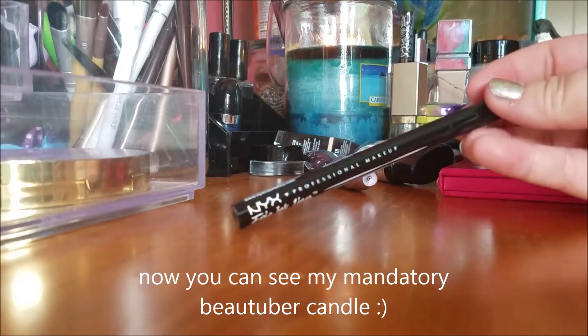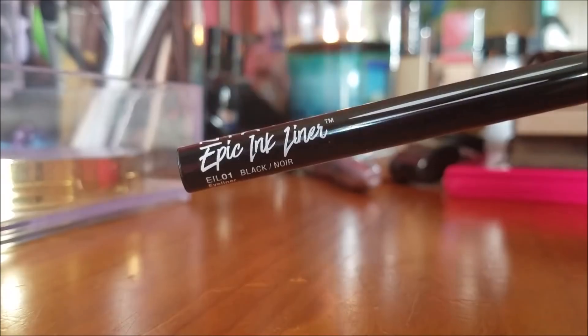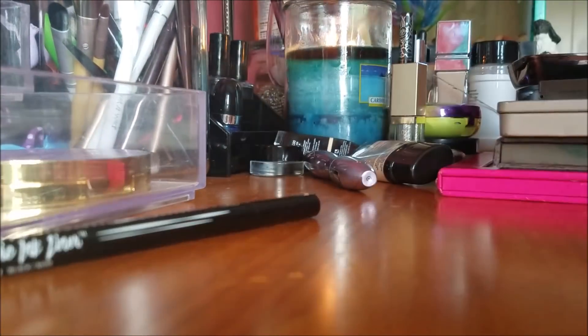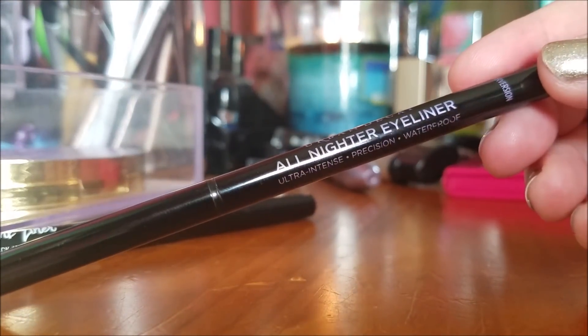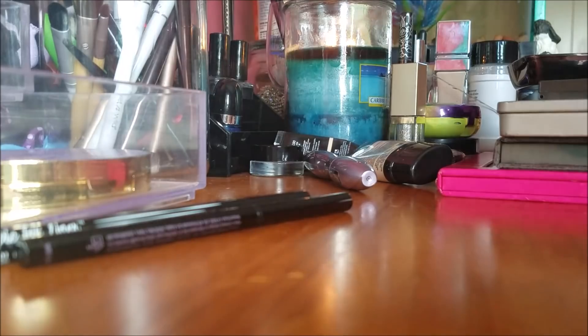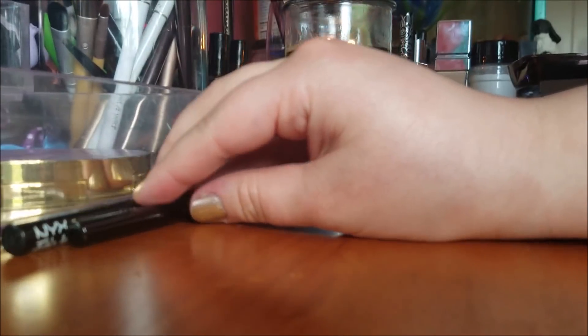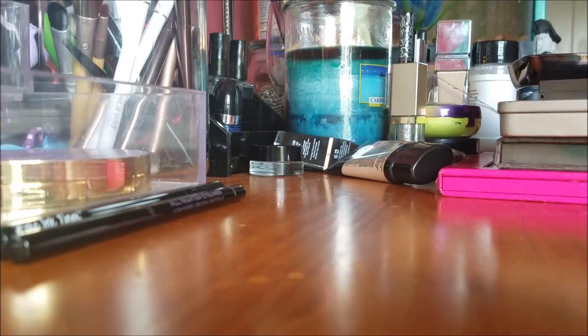I'm going to do eyeshadow last, so I'm starting with eyeliner — I had to dump out all the stuff from my makeup bag. I recently picked up this NYX Epic Ink Liner. In January, I had three eyeliners. I now have this NYX Epic Ink Liner and the Urban Decay All Nighter Eyeliner, which is retractable. Both are waterproof, which I appreciate. With the All Nighter, I'm able to touch up when my eyes water and it holds even if they continue to water.